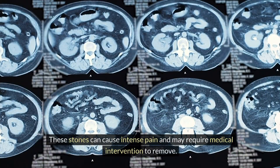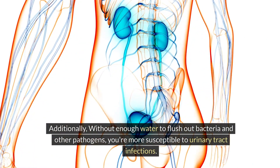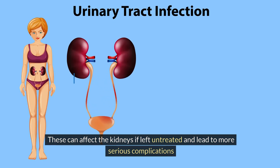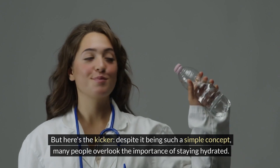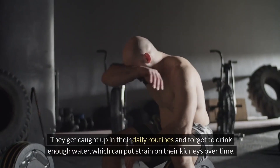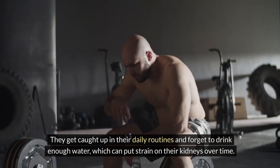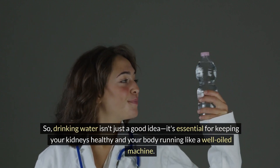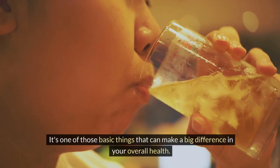These stones can cause intense pain and may require medical intervention to remove. Additionally, without enough water to flush out bacteria and other pathogens, you're more susceptible to urinary tract infections, which can affect the kidneys if left untreated and lead to more serious complications. Despite it being such a simple concept, many people overlook the importance of staying hydrated. So drinking water is essential for keeping your kidneys healthy and your body running like a well-oiled machine.